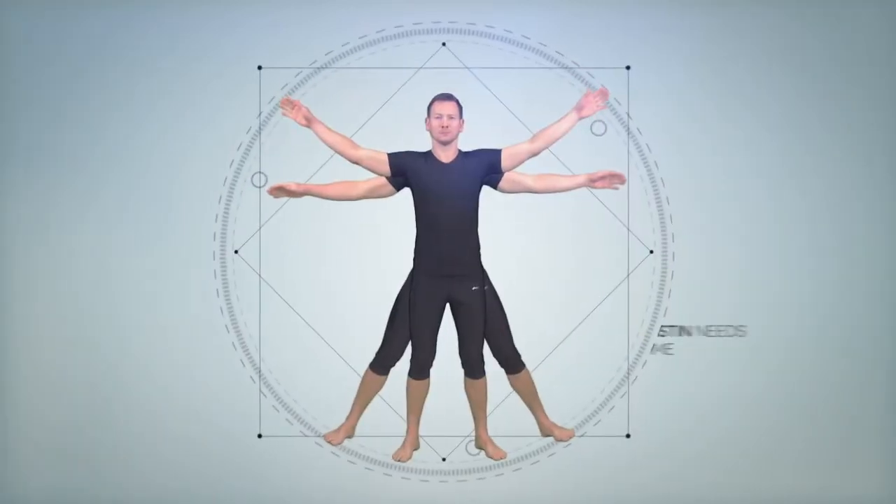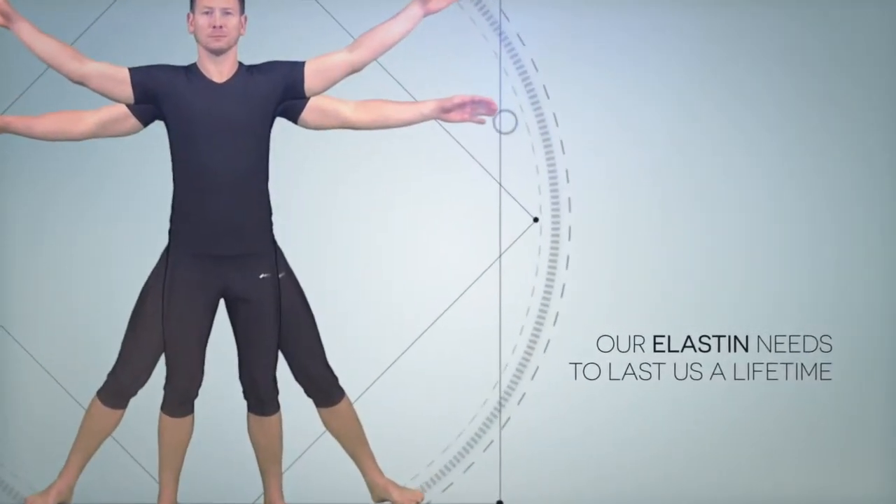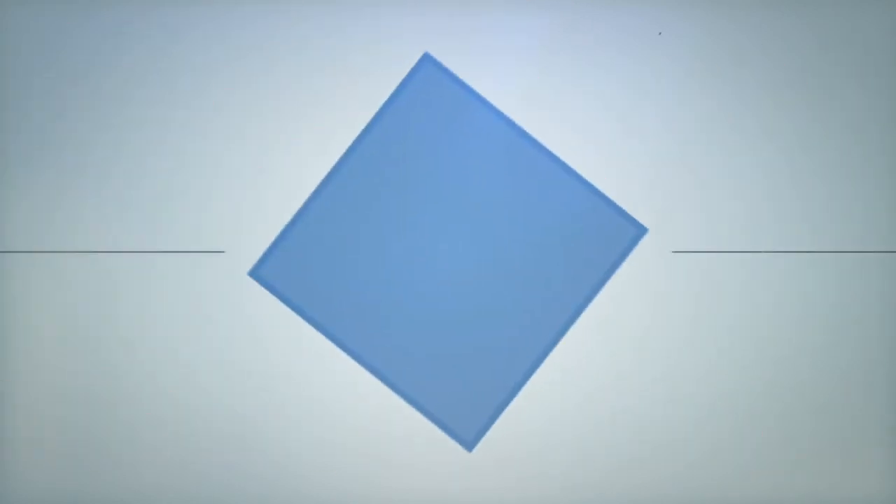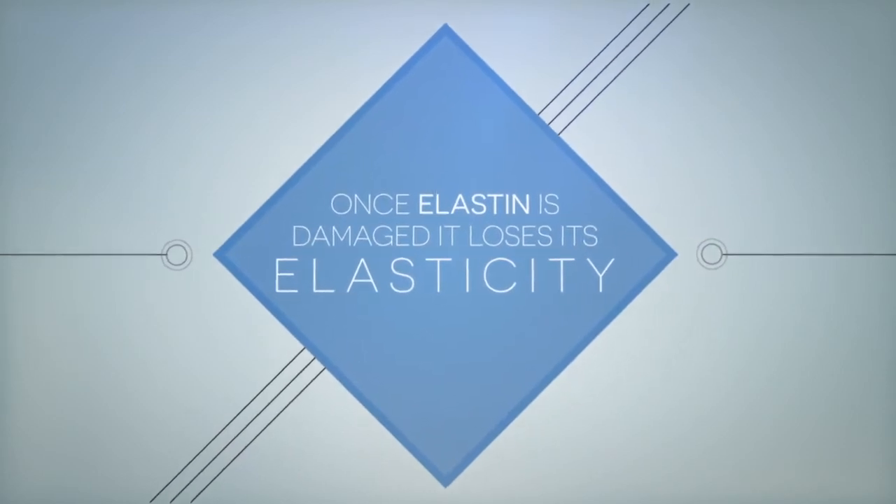Therefore, our elastin needs to last us a lifetime. Unfortunately, elastin can get damaged due to age, burns, scars, or disease. Once the elastin is damaged, then it loses its elasticity.